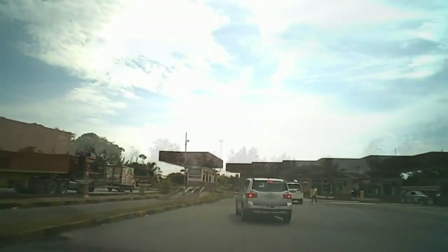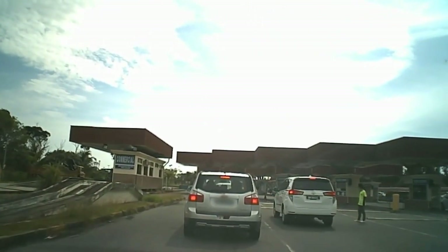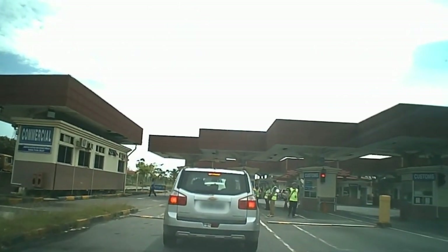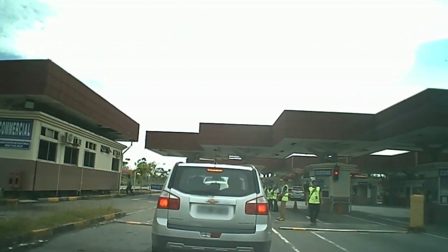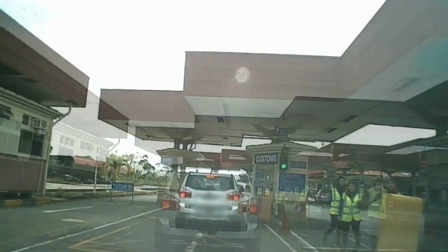We approach the border control which looks fairly quiet at the moment, but sometimes this can be quite busy with departing vehicles, especially on holidays. The wait can sometimes be up to two hours, but today it looks like only a five or ten minute exercise.